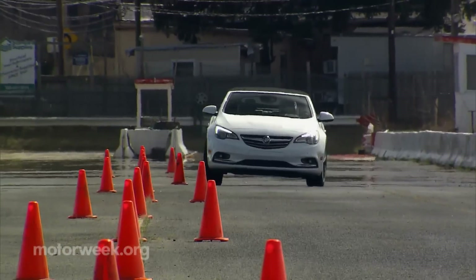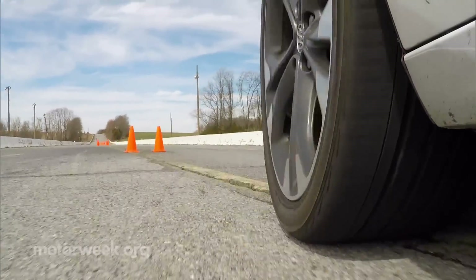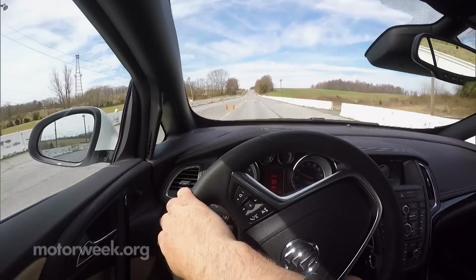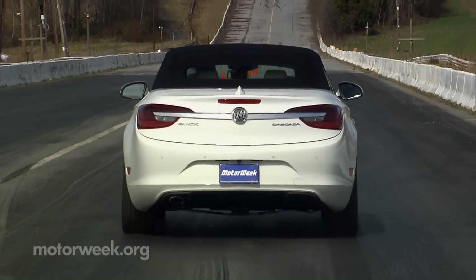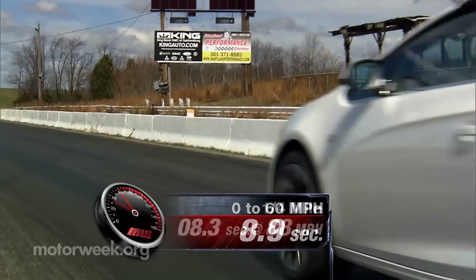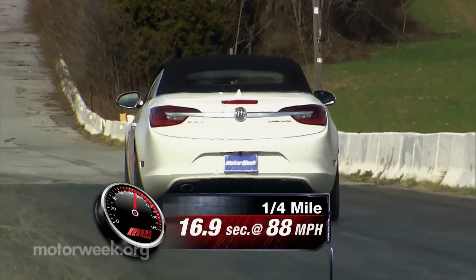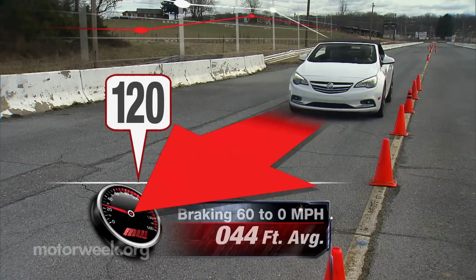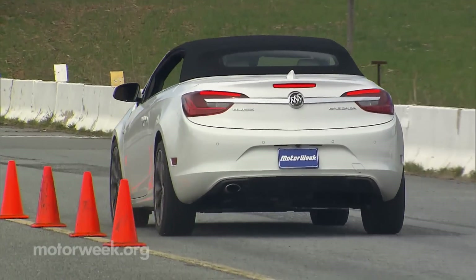Even pushed hard at our test track, we were fairly impressed with its speedy response, minimal weight transfer, and overall firm, neutral feel. Acceleration tests are not its forte — the engine works hard but still rates gutless, taking 8.9 seconds to reach 60 and 16.9 to clear the quarter mile at 88 miles per hour. Countering that is a quite respectable braking average of 124 feet from 60, and a very firm pedal was also a pleasant surprise.